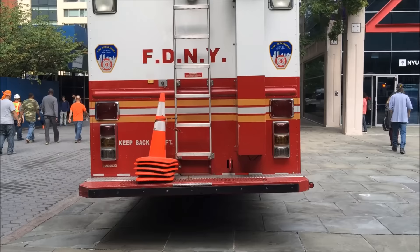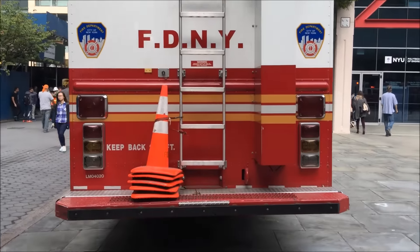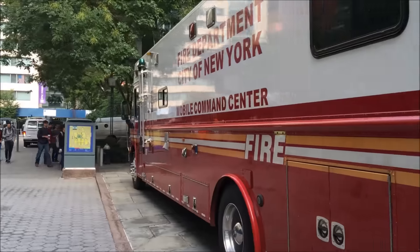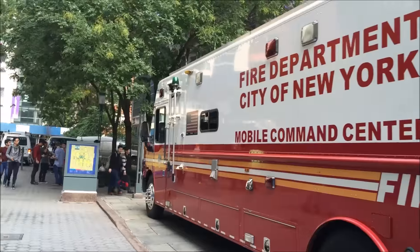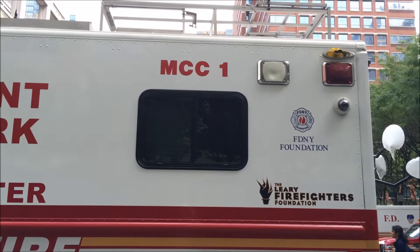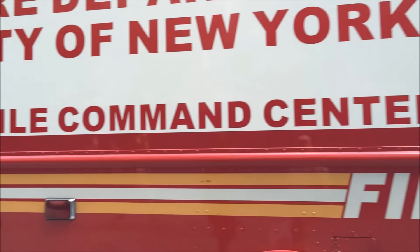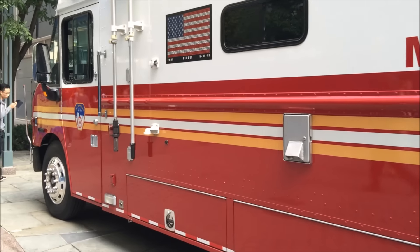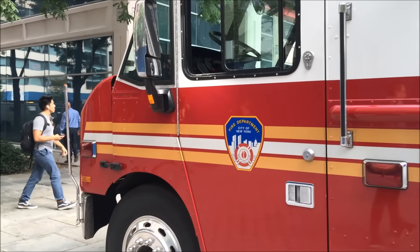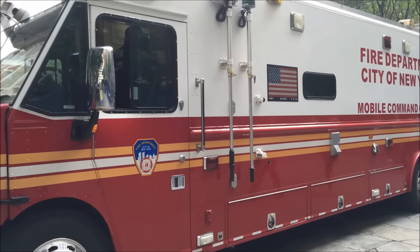I'm going to do a mini walk-around of the SDNY MCC-1 Mobile Command Center, and then go inside and do a mini clip of what it all entails inside. It's Mobile Command Center number one, stationed in Brooklyn with engine — I think it's 233, but I'm not sure if that's accurate. Don't quote me on that.